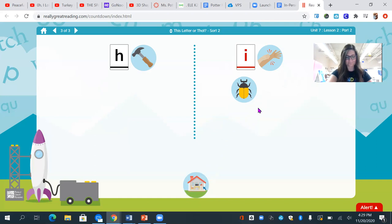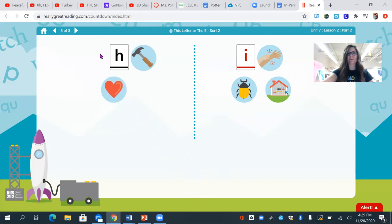Let's try another one. I see the word inside. What is the first sound that we hear? I — so which category should I put inside? I should also put the word inside to the category with the letter i and the word i, itch. I see a heart. Where am I going to put my heart? Good work. I'm going to put my heart over with the h. We hear the sound h at the beginning.